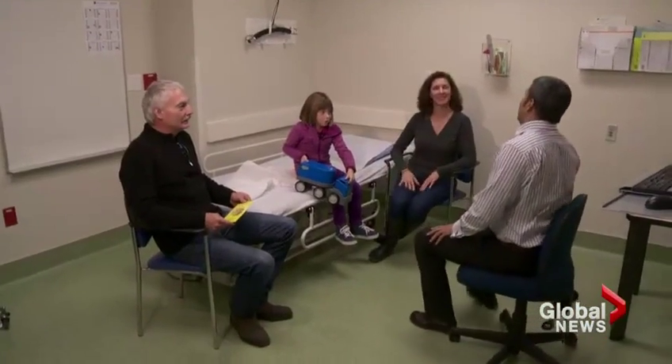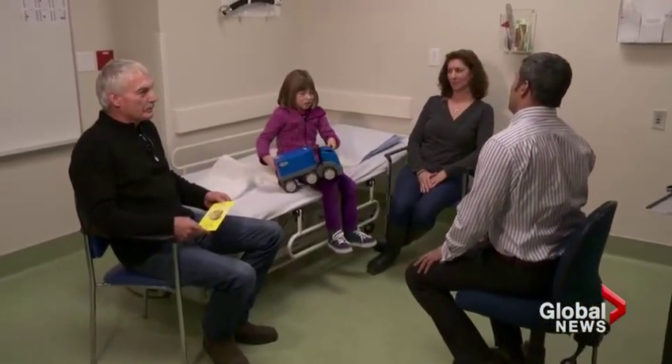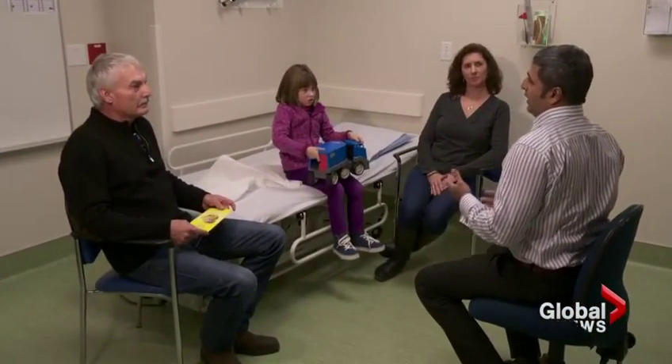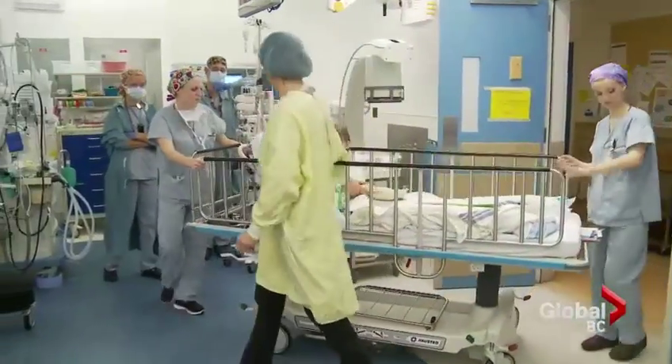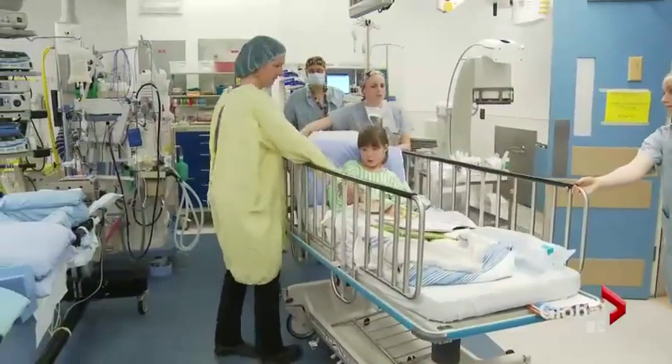Grace's case is unusual because she's so young. That means the potential for more serious side effects if her spine continues to curve and twist, affecting her internal organs. 'The greater their growth potential, the more severe it can be. So if you have a young child with a large curve, they would be at the highest risk of something much more ominous than say an older child with a small curve.'